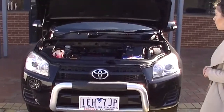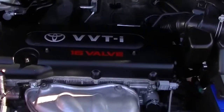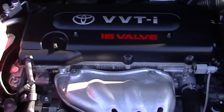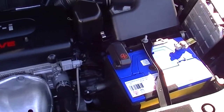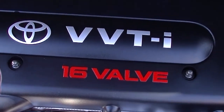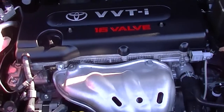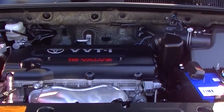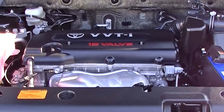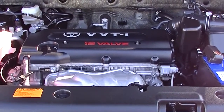Taking a look under the bonnet now of this RAV4 — the engine is in fantastic condition, extremely clean. This car has only done 76,371 kilometres, which is very low for a 2012 car. It's a four-cylinder, with 125 kilowatts of power and 224 newton metres of torque. It's a 2.5 litre petrol, four-speed auto. It does 9.1 litres per 100 kilometres with a 60 litre tank, getting you roughly 659 kilometres each trip. It has a 1,500 kilo tow pack and a four-star ANCAP safety rating with two airbags.